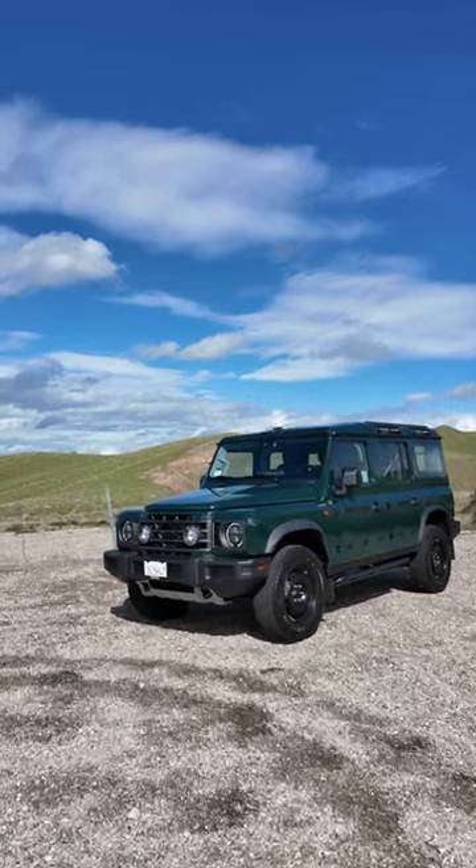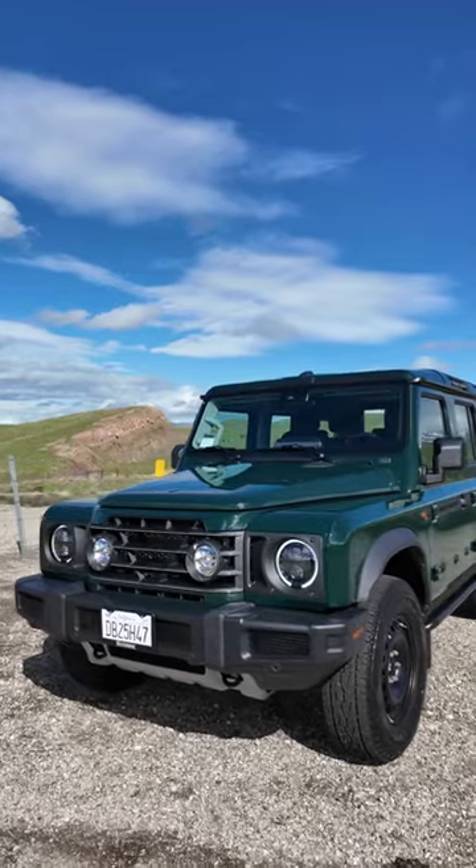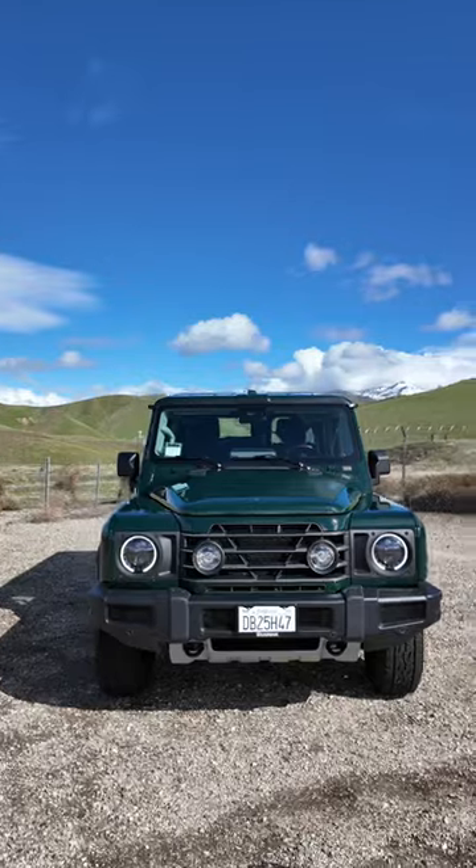Our next long-term test vehicle is a new 2024 Ineos Grenadier. Big shout out to Rusnak of Pasadena that helped us with this transaction. They were great and easy to work with.